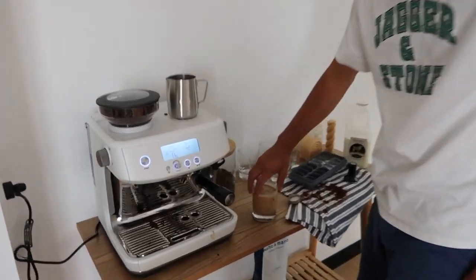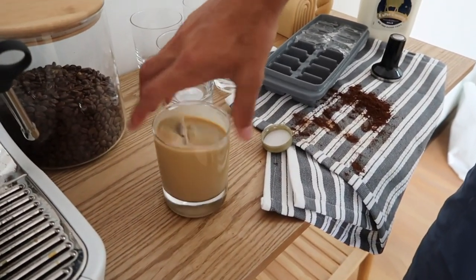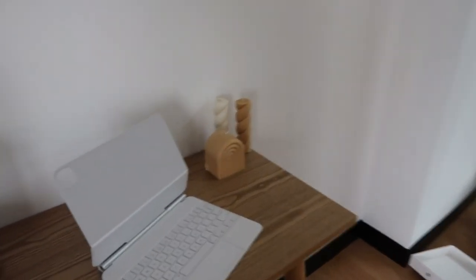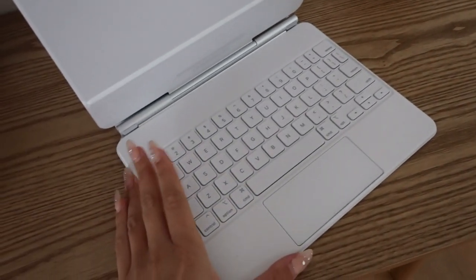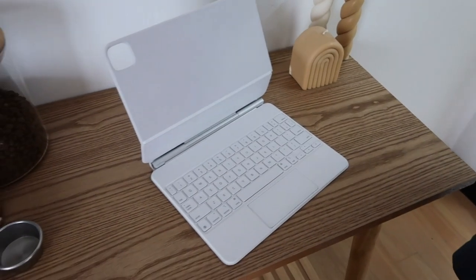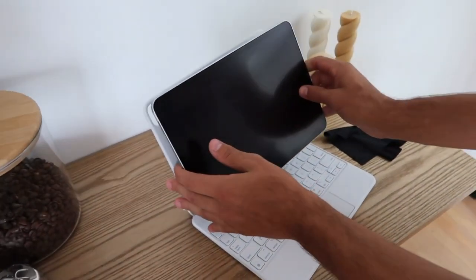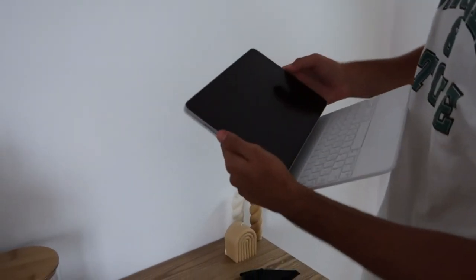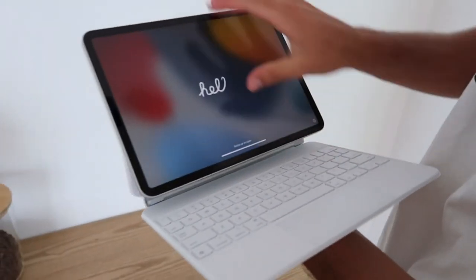First coffee from the new machine - looks pretty good! This is the setup we have for our new iPad. If you have any iPad apps that are really good for productivity and business, please comment down below. We got the magic keyboard which makes it look almost like a laptop - it's such a vibe.